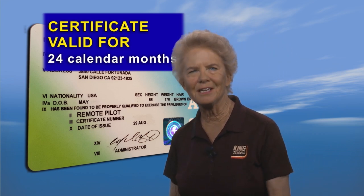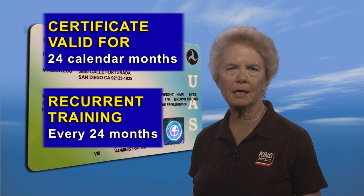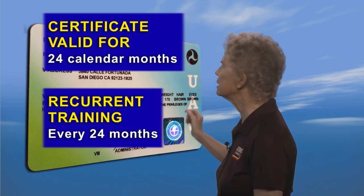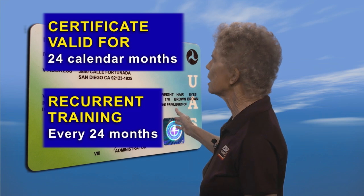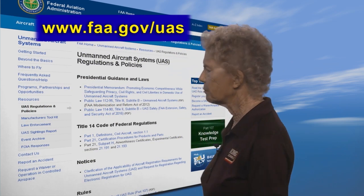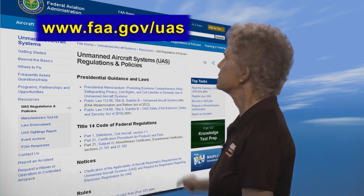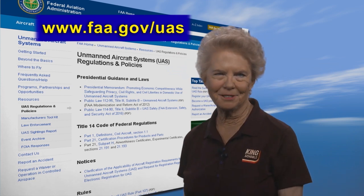To keep your certificate current after that time, you will not have to be retested. You do not need to take another test. But you will have to take, pass, and be able to show proof that you have completed the FAA's online recurrent training program. Just visit FAA.gov/UAS for more information.